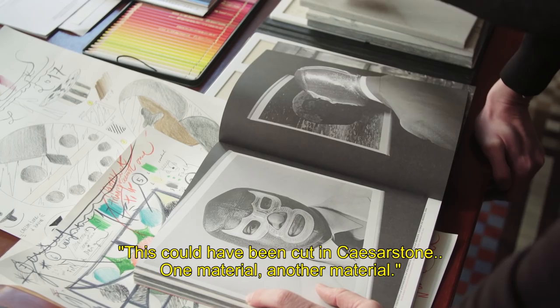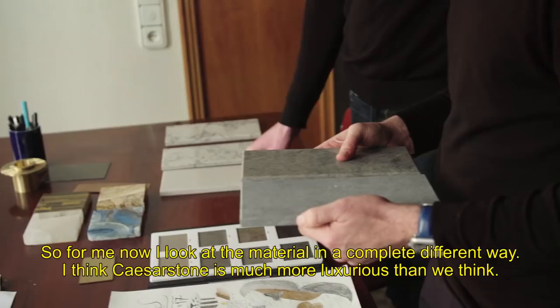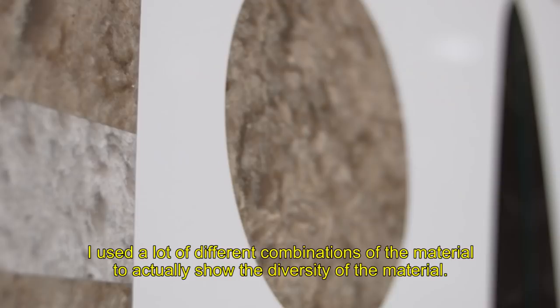This could have been cut in scissor stone — one material, another material. So for me now, I look at the material in a completely different way. I think scissor stone is much more luxurious than we think. So today I'm kind of changing my philosophy. I use a lot of different combinations of the material to actually show the diversity of the material.